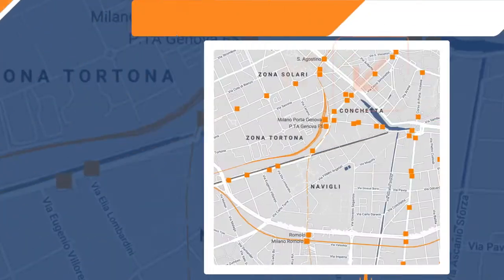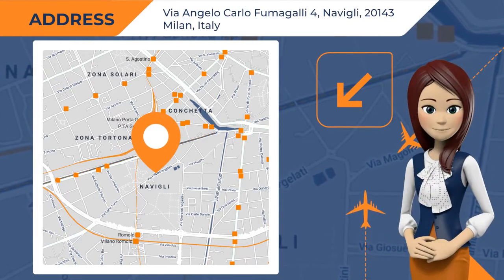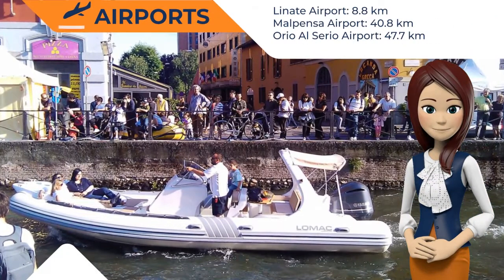One of our top picks in Milan, set in the lively Navigli area of Milan, Art Hotel features a collection of modern art paintings and sculptures.